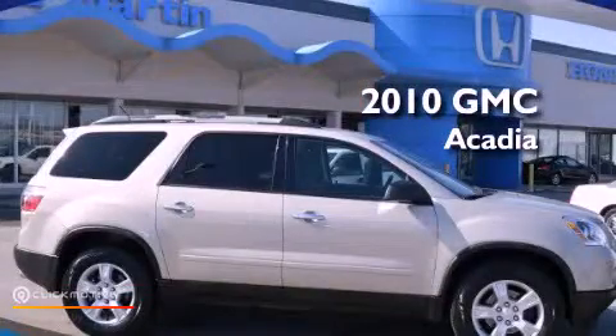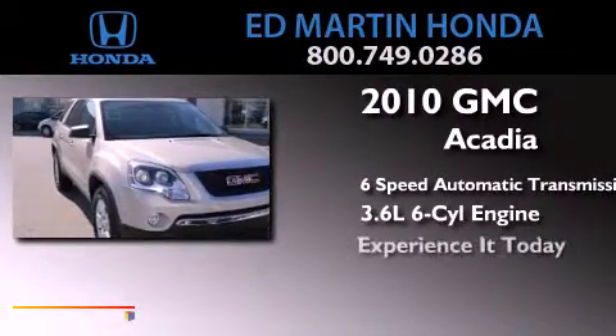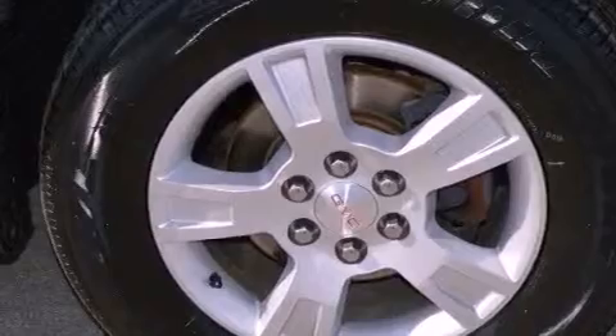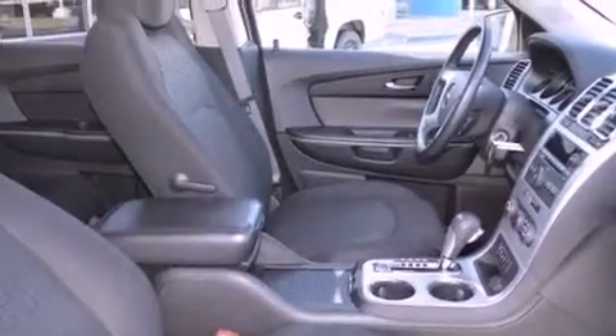This is a 2010 GMC Acadia with a 3.6 liter V6. Its top features include Bluetooth cell phone integration, a rear view camera, a remote start feature, 10 perfectly positioned speakers, XM satellite radio, aluminum wheels, and traction control and stability control systems.